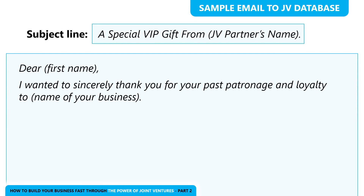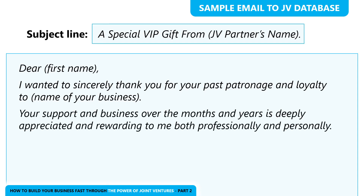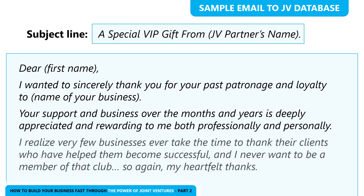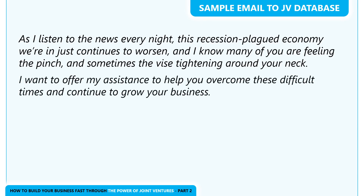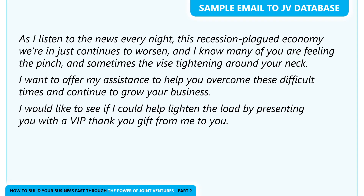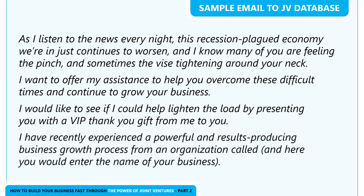'Dear [first name], I wanted to sincerely thank you for your past patronage and loyalty to [business name]. Your support and business over the months and years is deeply appreciated and rewarding to me both professionally and personally. I realize very few businesses ever take the time to thank their clients who have helped them become successful, and I never want to be a member of that club. As I listen to the news every night, this recession-plagued economy just continues to worsen, and I know many of you are feeling the pinch. I want to offer my assistance to help you overcome these difficult times and continue to grow your business. I would like to lighten the load by presenting you with a VIP thank you gift from me to you.'